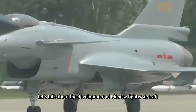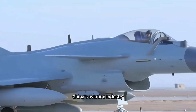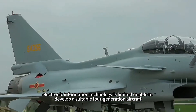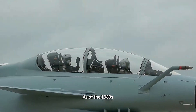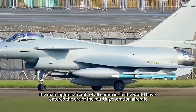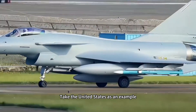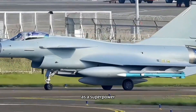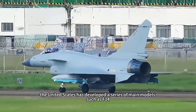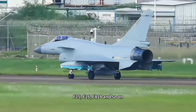Let's talk about the development of Chinese fighter aircraft. For a long time, China's aviation industry and electronic information technology were limited, making it unable to develop a suitable fourth-generation aircraft. As of the 1980s, the main fighter aircraft of all countries in the world had entered the era of the fourth generation. Take the United States as an example — as a superpower, the US developed a series of main models such as the F-14, F-15, F-16, and F/A-18.